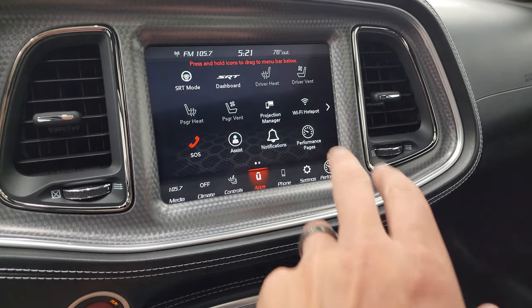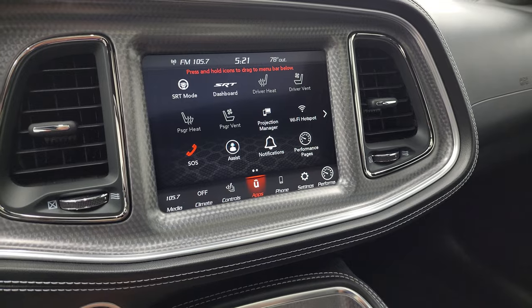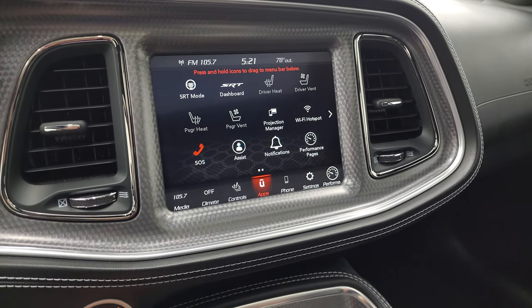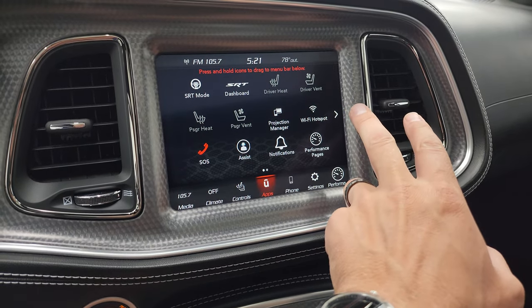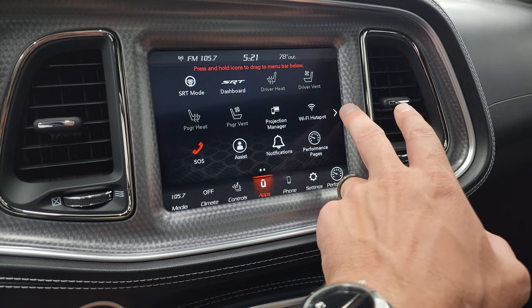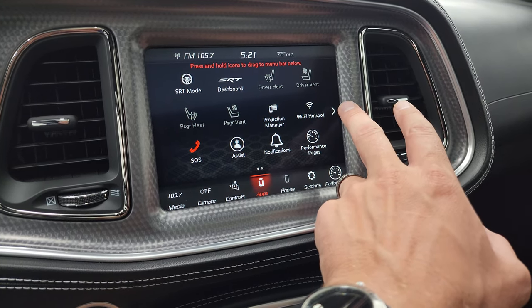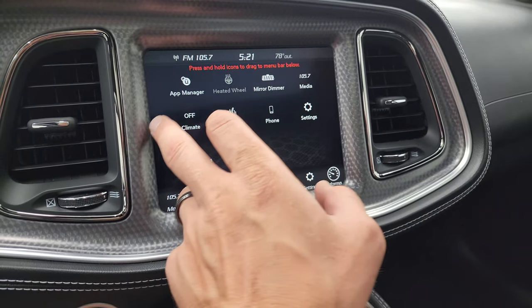You get your projection manager and your performance pages, so you can project your cell phone to the screen via Android Auto or Apple CarPlay. While this one doesn't have the factory navigation system, you can project your phone up there and it's like you have nav right on the screen if you use Waze or Google Maps. There's actually a demo on Android Auto with an 8.4 if you want to check that out. You also get your performance pages in the upper right-hand part of the screen.